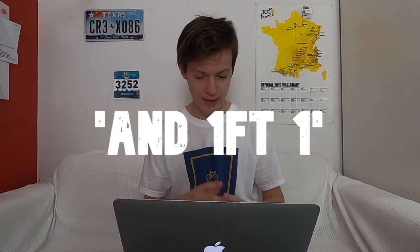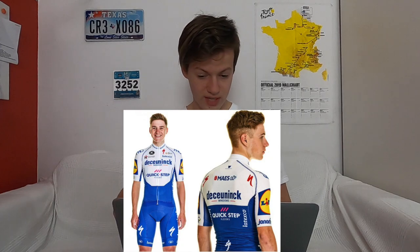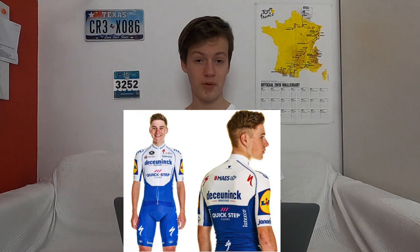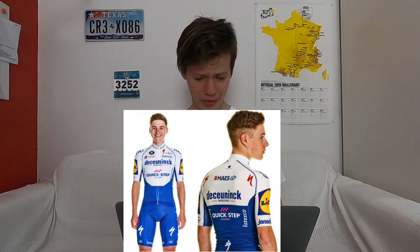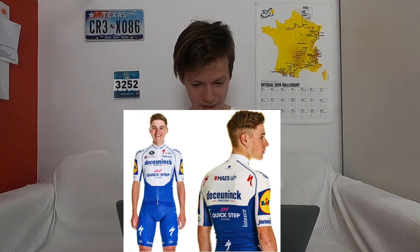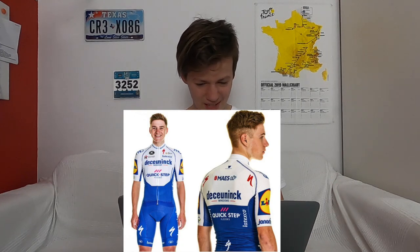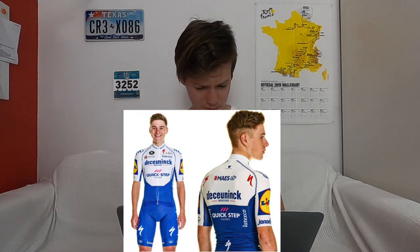Another controversial one. This is the kit of Deceuninck-QuickStep. One notable interesting thing is that Remco Evenepoel is modeling it — not Zdeněk Štybar or Julian Alaphilippe, but the young 19-year-old Remco Evenepoel. First of all, how good does it look? I'm going to struggle giving it more than a three out of five, because it just doesn't really click. It's not very clean and not particularly modern either. It's pretty messy. And compared to last year's kit, I think last year's was better.